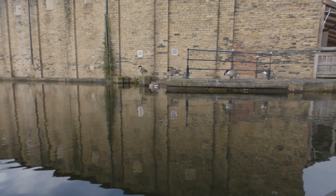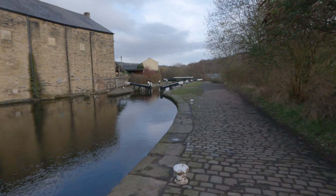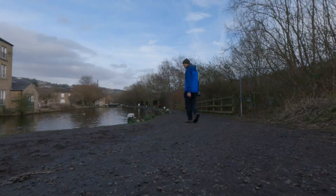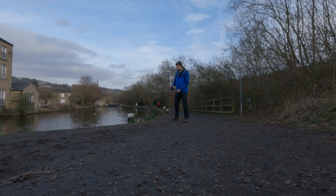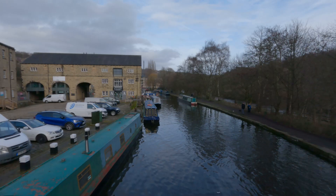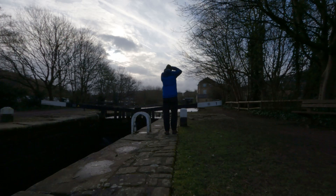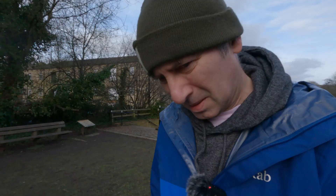The peace and tranquillity of a canal side — I love canal sides, away from the hustle and bustle. It's a busy place but there's a nice church behind me. Barges. Very much getting into Hebden Bridge territory here — let's face it, it's not that far away.